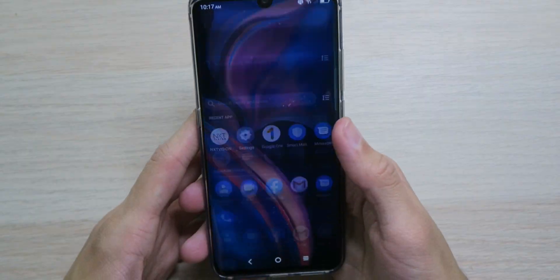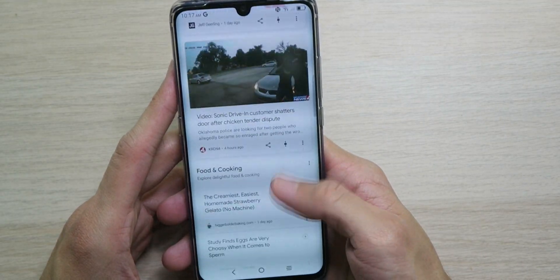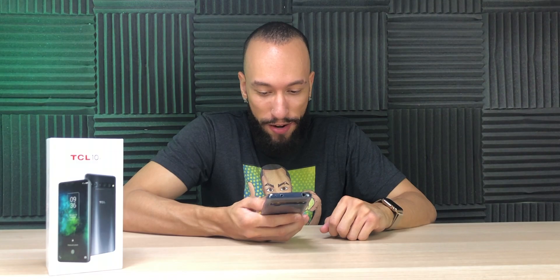We've got the app drawer loaded up with apps and no bloatware — nice. Obviously if you get it from a carrier it'll probably be loaded up with stuff. Swipe to the left and you have Google News right there — you don't have to open a separate app. I'm used to being on an iPhone where you have to go into the Google app for that. The first thing I want to look at are all these cameras.